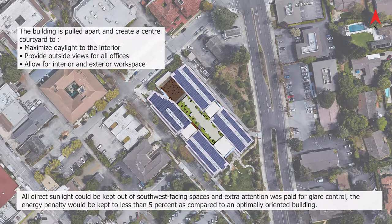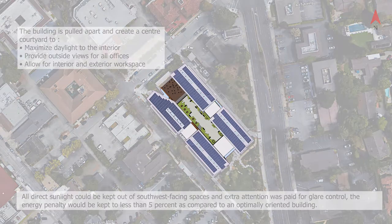The building is oriented 40 degrees off true north in order to respond to California's climate. Multi-layering shading strategies make access to winter sun and avoid summer sun, at the same time allowing fresh air into interior spaces through an operable facade.